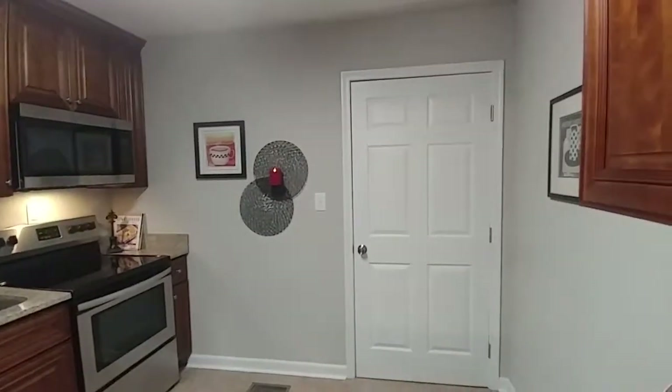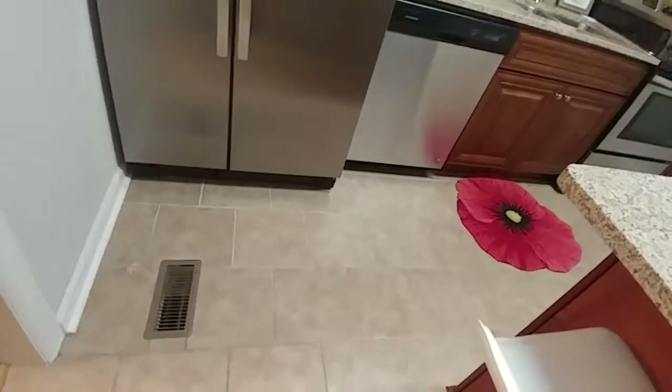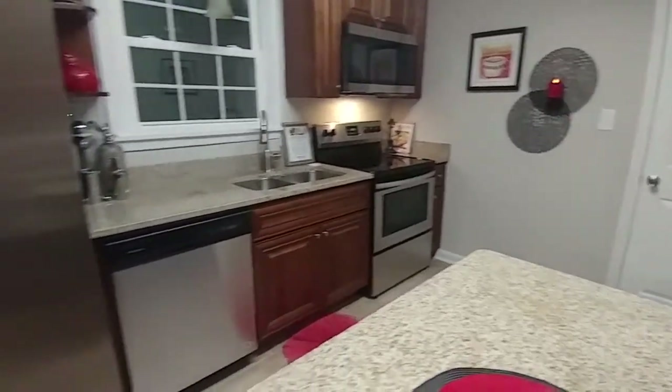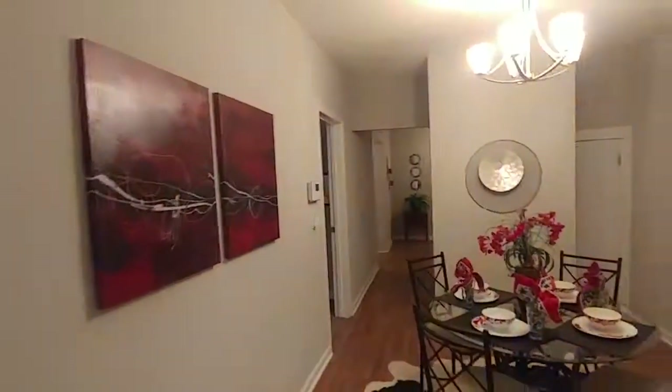Just beyond that door is the laundry room — a great size room as well. The tile floor in here is really nice ceramic tile. Your granite countertops complement the cabinet color beautifully, and this whole kitchen really does come together nicely. Let's move on and head towards the master bedroom.